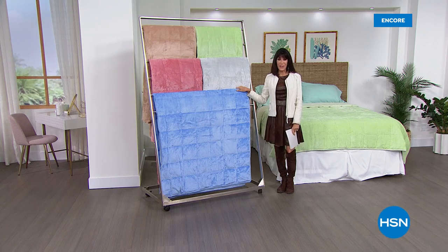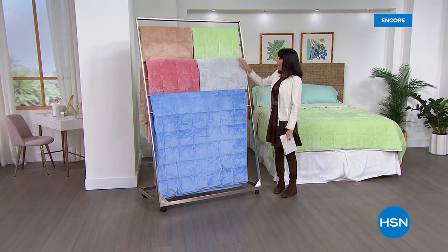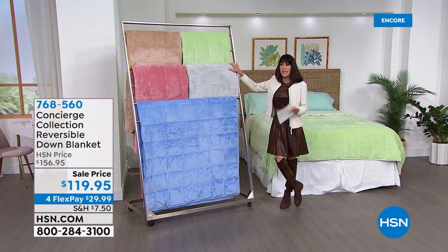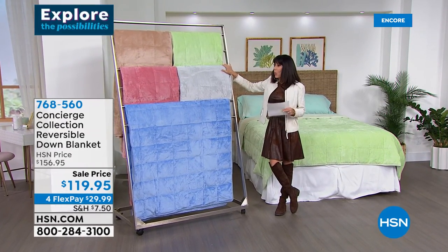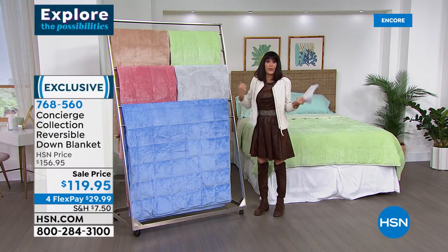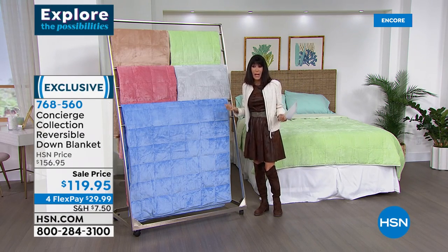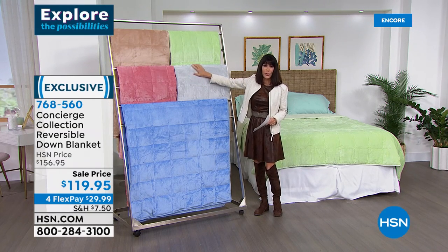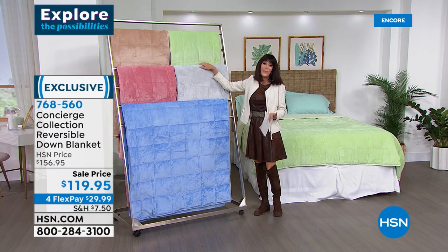Welcome again to HSN. My name is Bobbi Rae Carter — thank you for being with me. We're going to continue to create that perfect sleep environment. How about a brand new blanket? This is a down-fill blanket. Think about your jackets and vests that are down — lightweight and warm. Beautiful color choices today, available from a regular price of $156.65, marked down to $119.95 today.